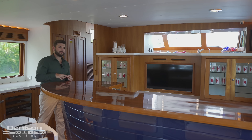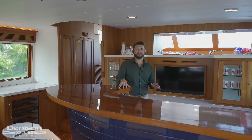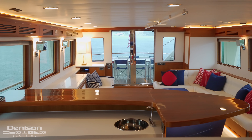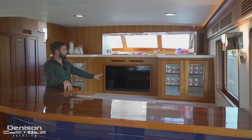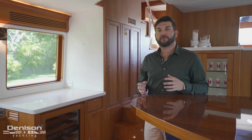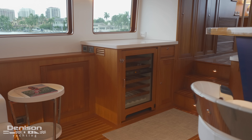This bar was custom built by the owners and has everything you need to service guests — a full ice maker, a fridge, a sink, and ample storage throughout. Not to mention you have another flat screen TV here that allows you to sit at the bar and watch your favorite race or game while you're underway. The final thing we find here across from the wet bar is a Sub-Zero 30-bottle wine cooler.